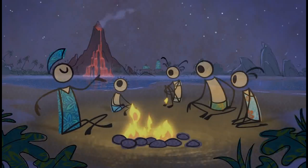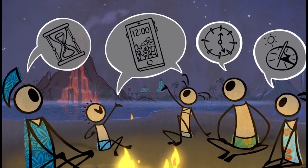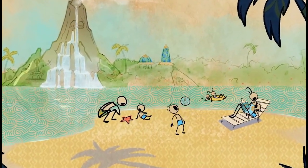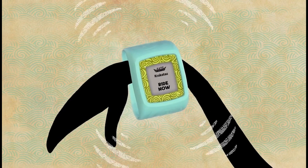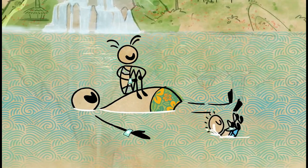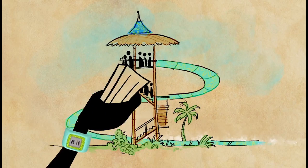On the enchanted island of Volcano Bay, the Waturi people have discovered the true secret of time. They believe that time is best spent doing the things you love with the ones you love. At Volcano Bay, every Waturi wears a Tapu Tapu, a mystical talisman which helps them master time. In the Waturi culture, there's no wasting time standing in long lines.